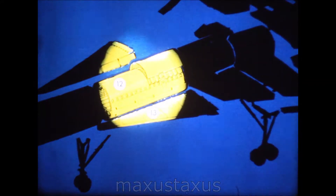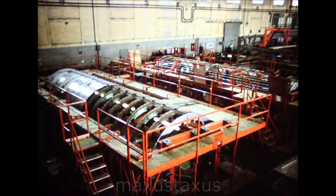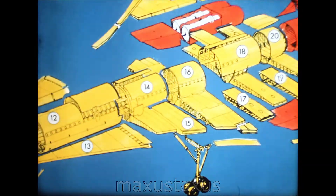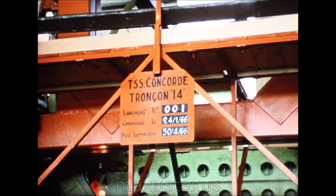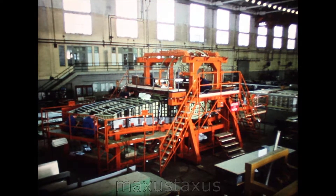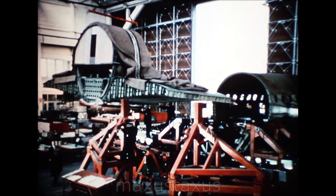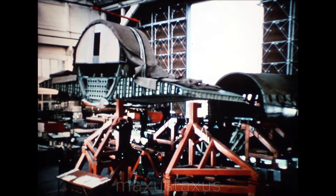Centre fuselage section 12 is made at Sud Aviation's works at Marignane, near Marseille. Centre fuselage wing assembly, section 14, is also made at Marignane. Section 14, completed on schedule, is being delivered to the assembly line at Saint-Martin. France is making the entire centre fuselage and wing of the Concorde.